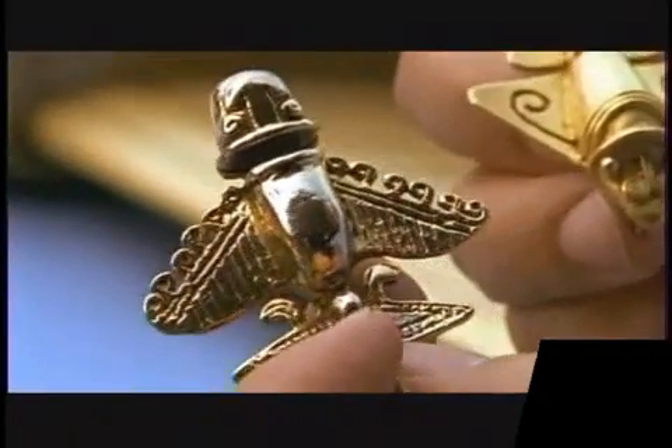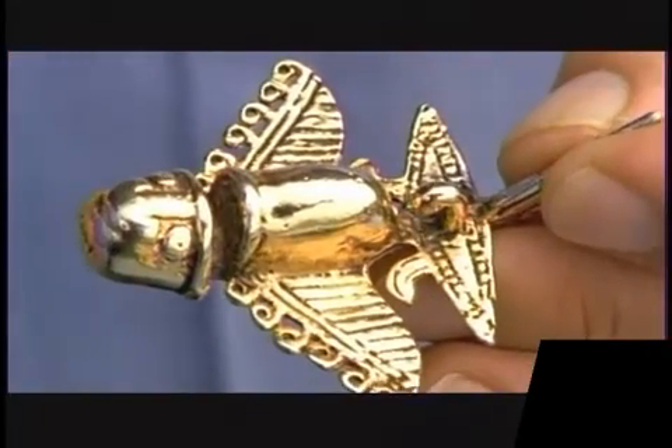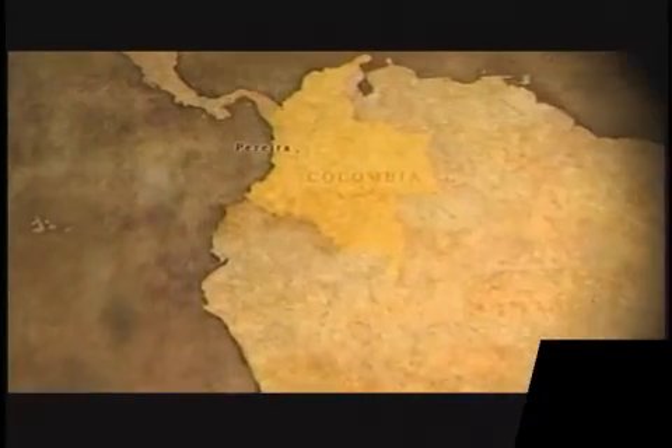All of these features are found on modern aircraft like the space shuttle. This golden model has thus left a fascinating mystery. Could this be a model of an aircraft that actually existed? Did the ancient Camboyans understand how to fly over 1,000 years before the first recorded flight?